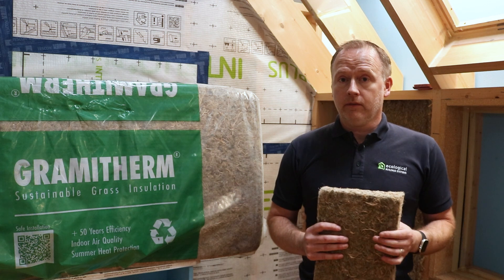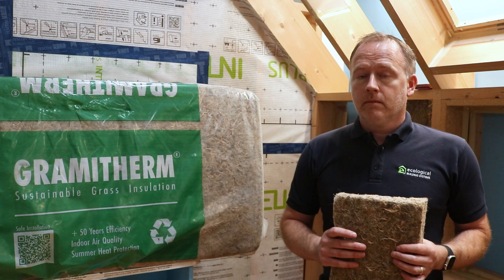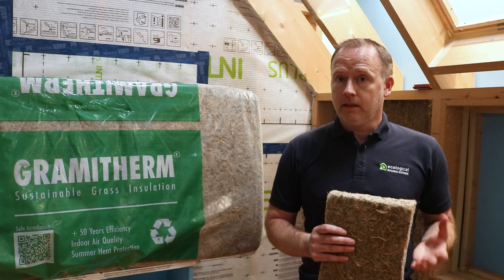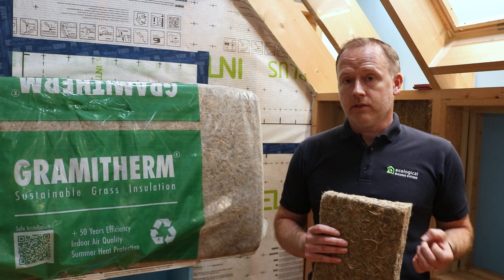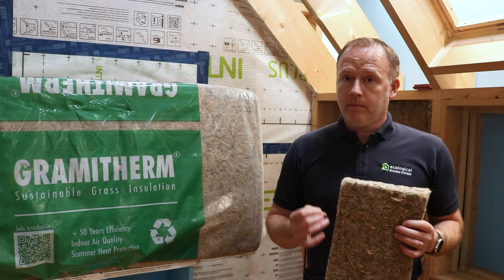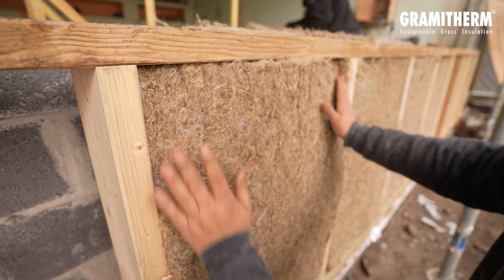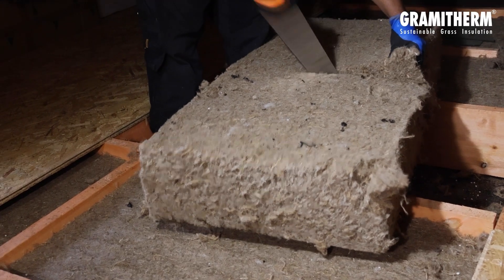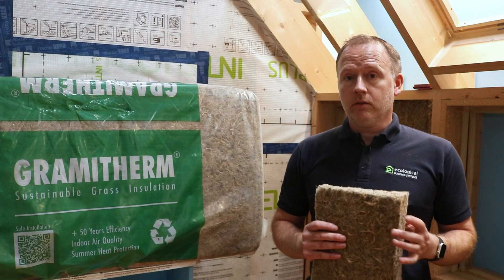It has a conductivity of just 0.041 watts per meter degree Kelvin. It also has a high thermal mass, meaning it has a very effective heat protection property, giving ample protection against overheating in summer for rooms in attics, as well as effective insulation in winter months.